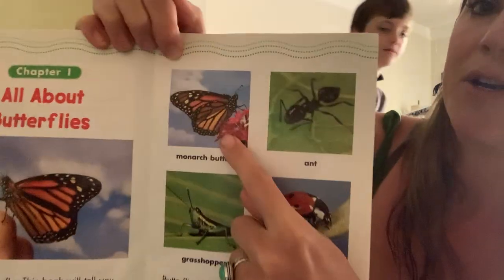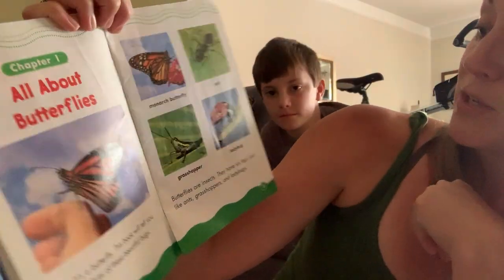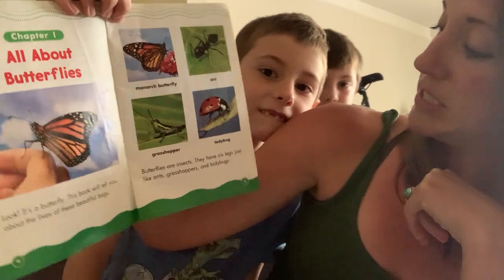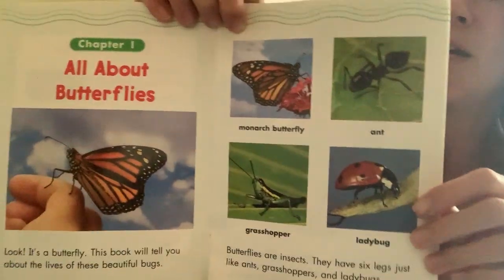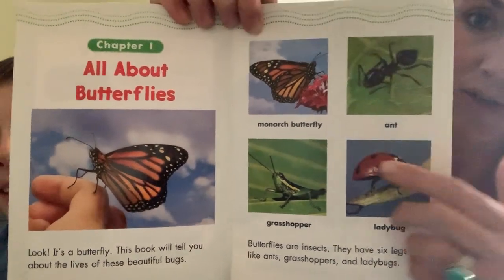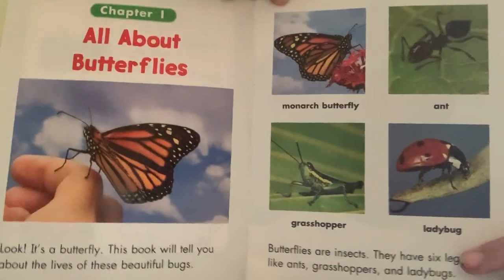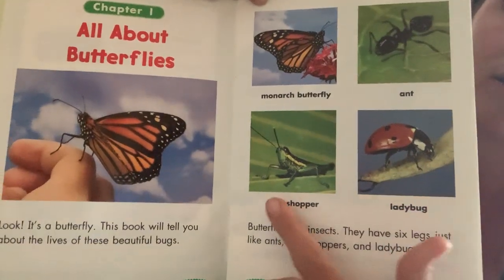This book will tell you about the lives of these beautiful bugs. This is a monarch butterfly. Butterflies are insects — they have six legs, just like ants, grasshoppers, and ladybugs. So we know that a butterfly is an insect with six legs, just like other insects such as ants, ladybugs, and grasshoppers.